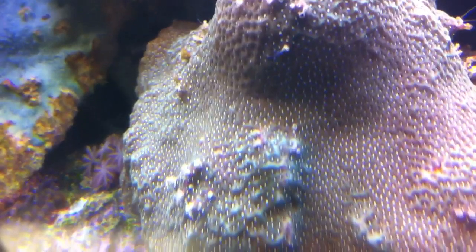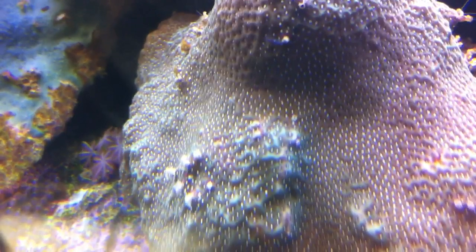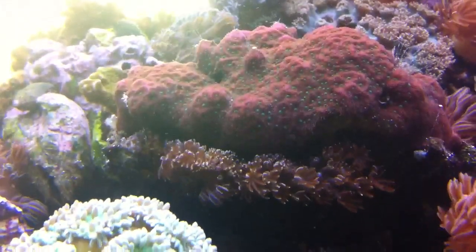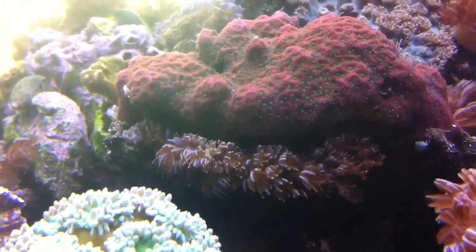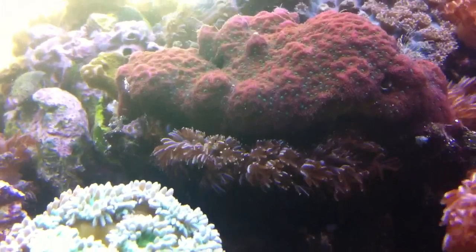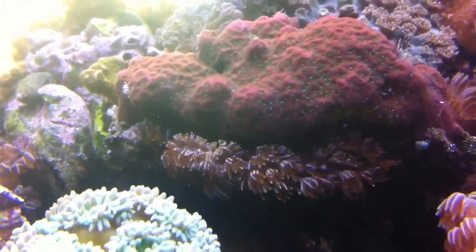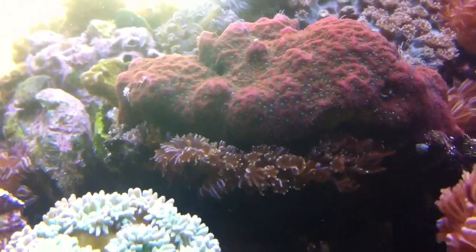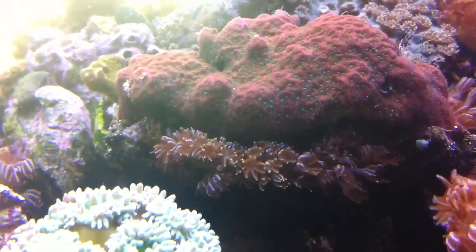Sally Jo collects these odd little corals. She finds them as tiny little fragments on accident, and she grows them out to be some of the most beautiful odd corals in our collection. This is another of those very small polyp corals that grew from a tiny little frag that Sally Jo found. I thought that these corals would be the ones that would really feast on the freshwater rotifers, but it turns out to be the larger corals that eat them the most.